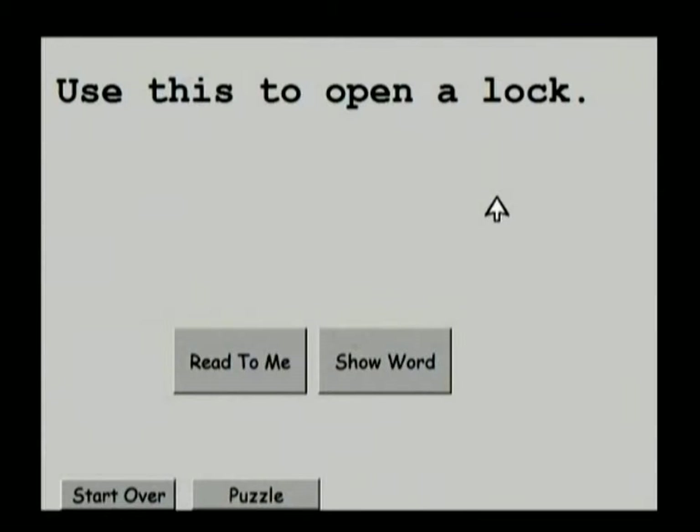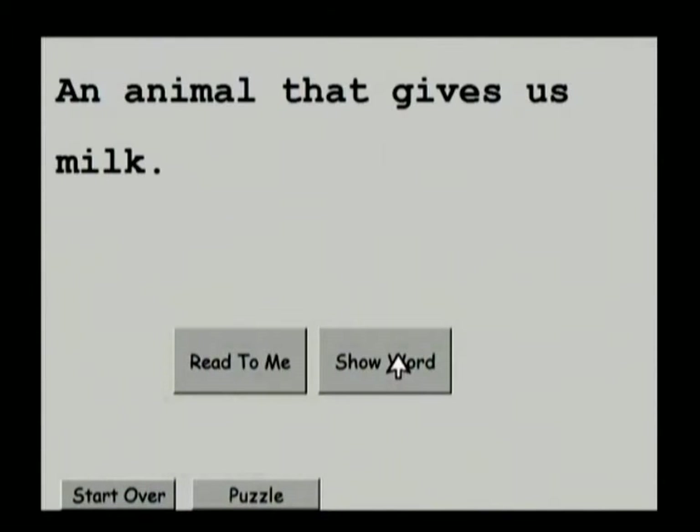You can go along with them — you don't have to always show that you have the answer. Say, 'Gee, I wonder what that is. Let's take a look and find out. Use this to open a lock — let's find out.' Key! Oh, it's a key — a key can open a lock. Now we've got another clue.